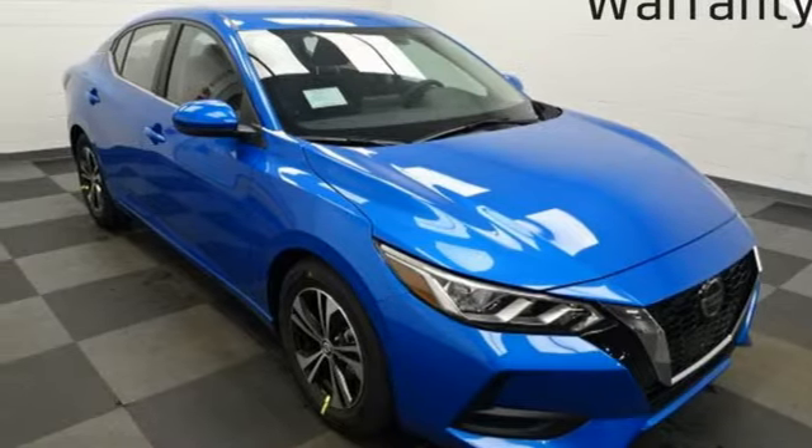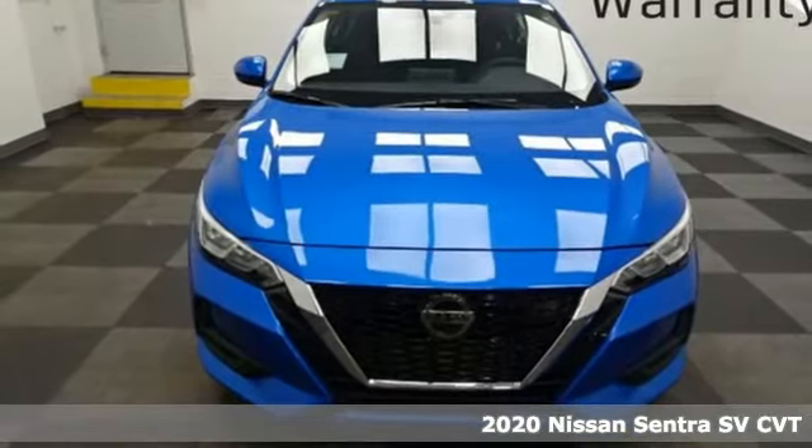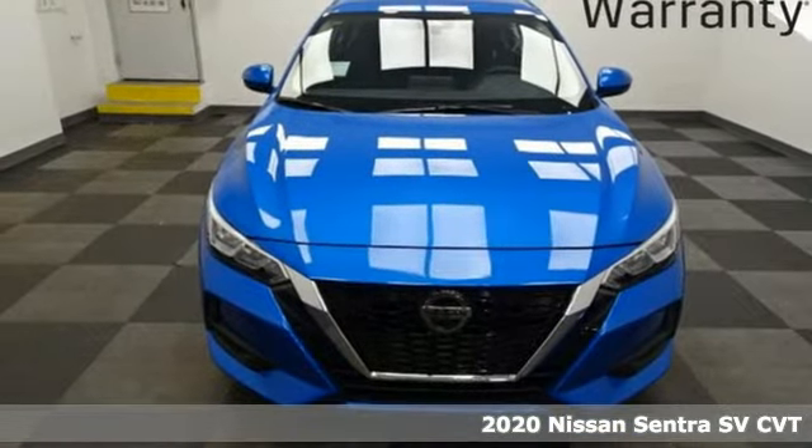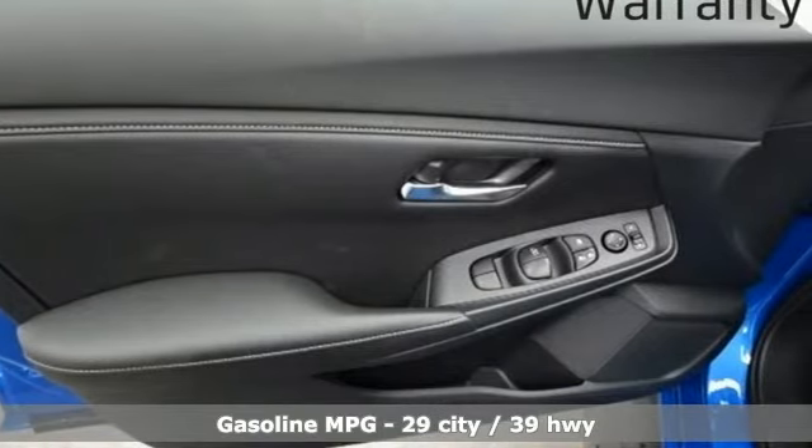It's a new 2020 Nissan Sentra. Move up from the toy box to the garage with a car that says you've arrived and done it ahead of schedule. And with features like these, every drive is a pleasure.